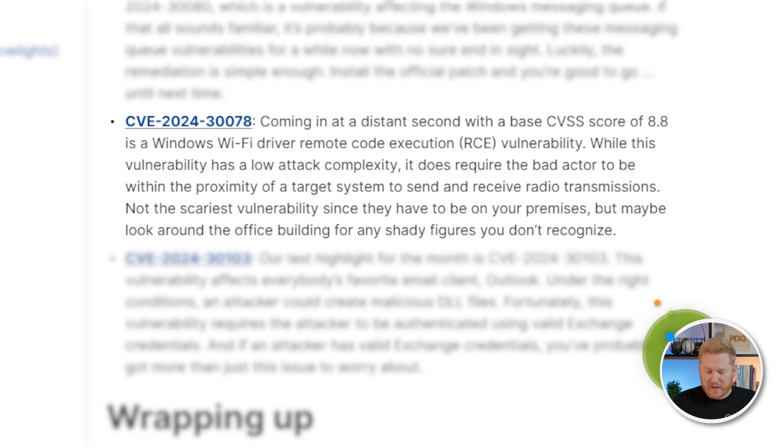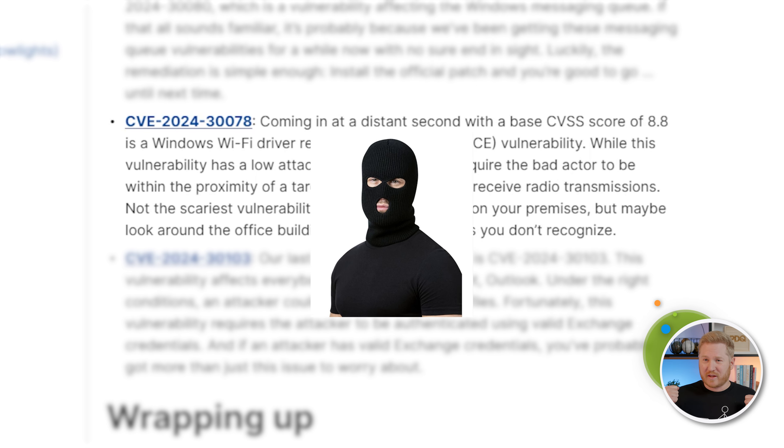The next one we're going to look at is CVE-2024-30078. This one comes in at a distant second — it's rated an 8.8 and only rated as important. This one is affecting the Windows Wi-Fi driver and could lead to a remote code execution vulnerability. Now while this one has a low attack complexity, it actually requires the threat actor to be on your premises — within Wi-Fi range to take advantage of this vulnerability. So maybe take a trip around the office and see if you spot any shady figures lurking around. My security training taught me they usually wear a ski mask, so they should be pretty obvious to spot.